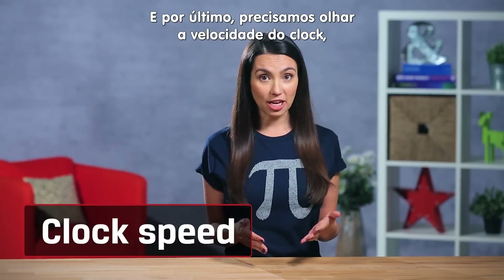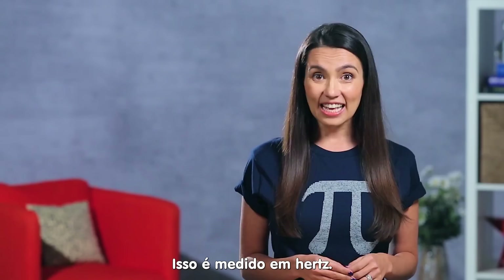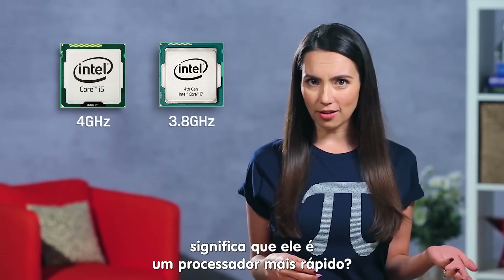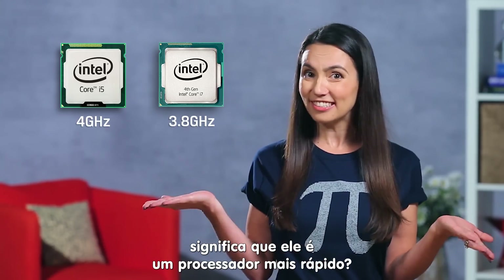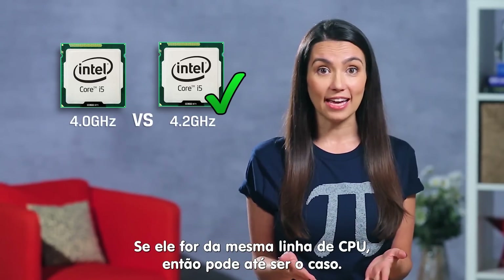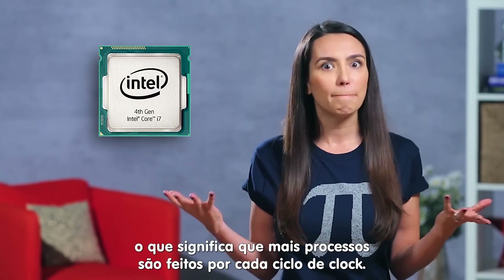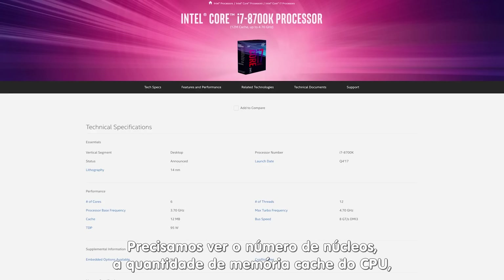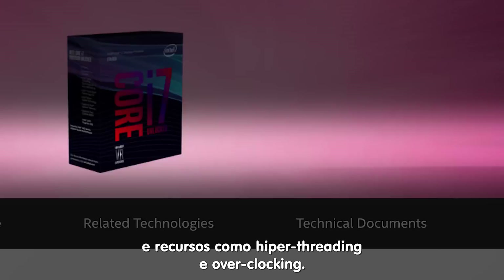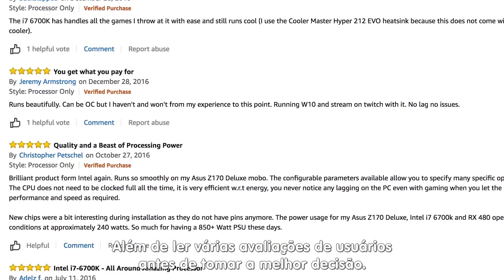Finally, you'll want to consider clock speed — the measure of how many clock cycles the CPU can perform per second, measured in Hertz. Does a CPU with more GHz mean it's a faster processor? Not exactly. If it's the same type of processor, sure, this may be the case. But newer CPUs are often more efficient, meaning more work gets done per clock cycle. You've got to look at the number of cores, the amount of CPU cache memory, features like hyper-threading and overclocking, and of course read user reviews before you can make the best decision for you.